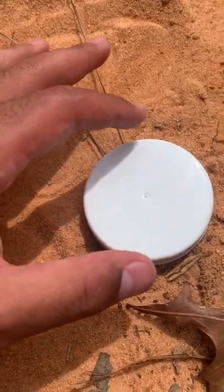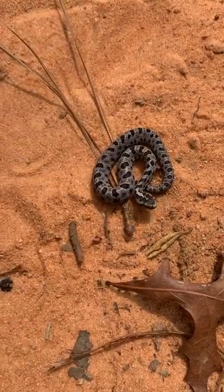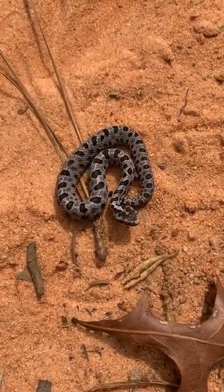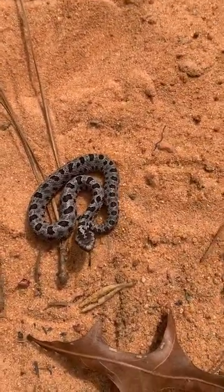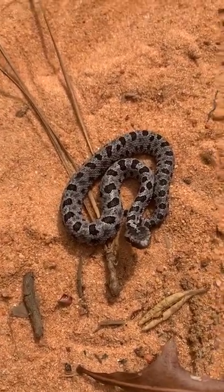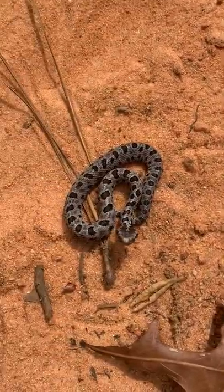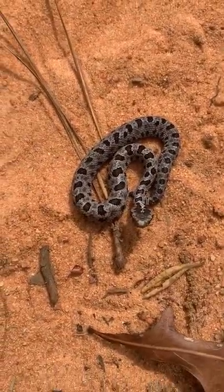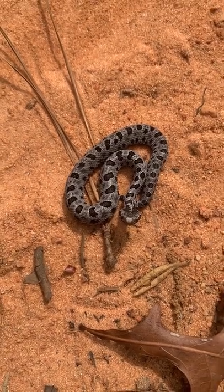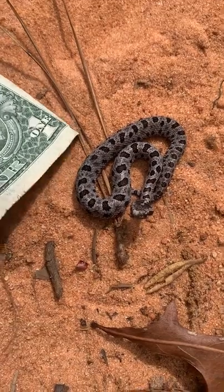Right underneath this cap right here we have something really cool — this is a dusky pygmy rattlesnake, and this is probably only the second one I've ever seen. The cool thing about this guy is he's anerythristic, meaning he's lacking all red and yellow pigment. Normally they have kind of an orange stripe going down their back, but this one is completely lacking that.